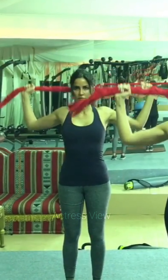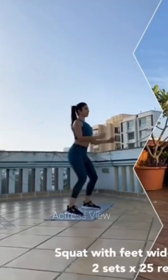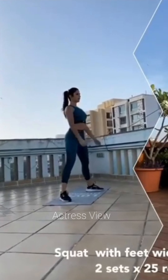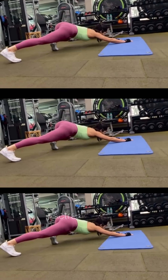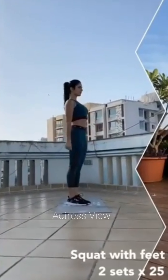She also integrates flexibility and mobility exercises to enhance her overall physical performance and prevent injuries. The actress often incorporates yoga sessions into her weekly routine, focusing on poses that promote flexibility, balance, and relaxation. Yoga helps her maintain a strong and supple body while also calming her mind and reducing stress. Katrina incorporates foam rolling and stretching exercises to release tight muscles and improve range of motion, alleviating muscle soreness and ensuring her body remains agile and injury-free. Katrina prioritizes adequate rest and recovery, ensuring she gets seven to eight hours of restorative sleep each night to support muscle repair, hormone regulation, and cognitive function. She also stays mindful of her overall lifestyle habits, including proper nutrition, hydration, and stress management, fueling her body with nourishing foods to perform at her best.